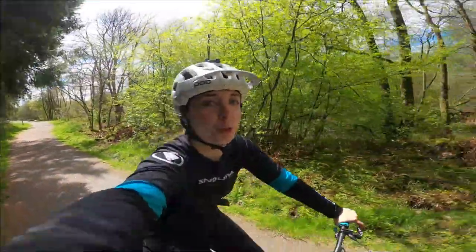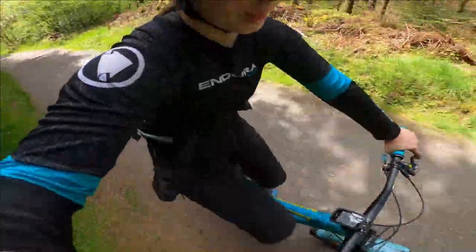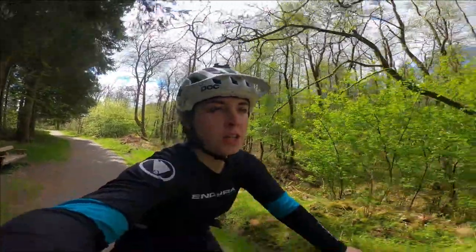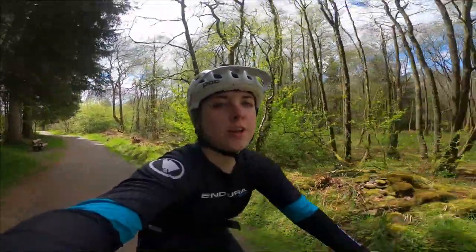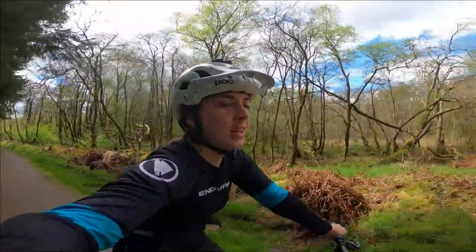And we're off! It's absolutely roasting today. I'm seriously regretting wearing a long sleeve top and pretty much all black, but yeah, excited to get heading up the trails. We're just heading along the bottom fire road just now and then we're going to head up. It's quite a long fire road up, but the trails are definitely worth it here. They're definitely one of my faves, nice and natural.